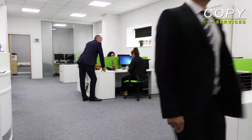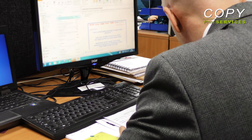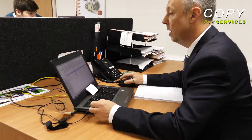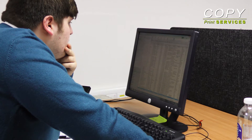Our internal customer service systems ensure we're able to support our clients' businesses quickly and effectively. Our dedicated sales team has over 60 years' combined experience and great technical product know-how, which means we're able to provide a tailored and bespoke approach to your print requirements, saving all our clients' time and money.